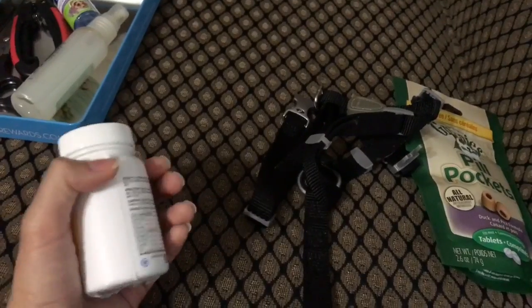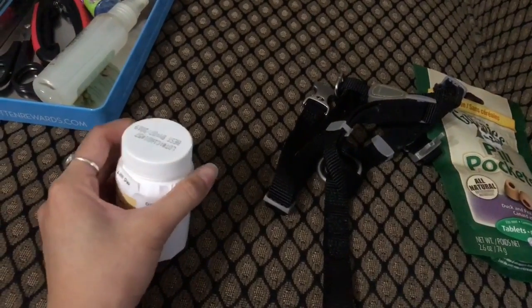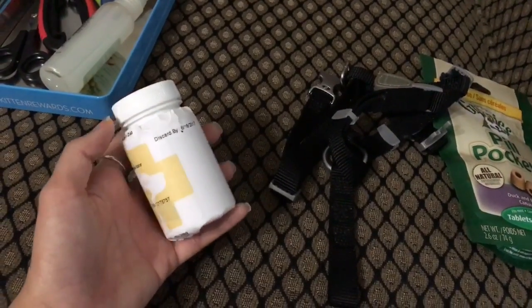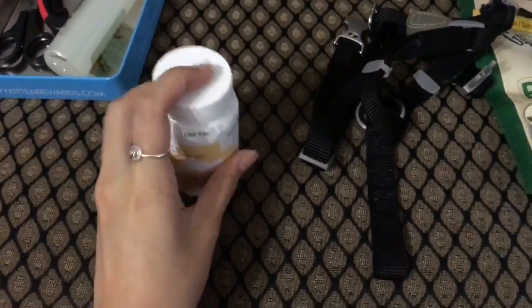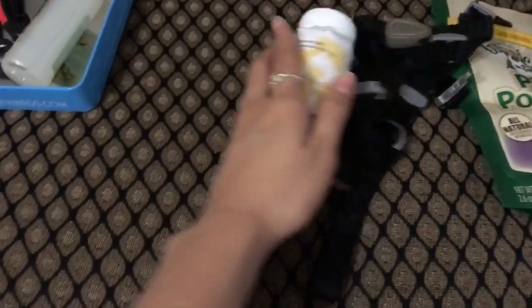This is a fish oil that the vet gave me for his dry skin. It really really helped — after maybe two to four days of eating this, he did not have dry skin anymore. I'm still giving it to him now just to give him a better, softer coat.